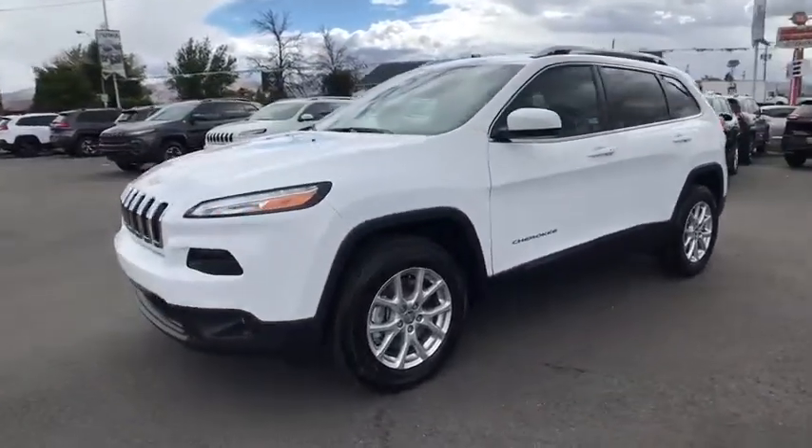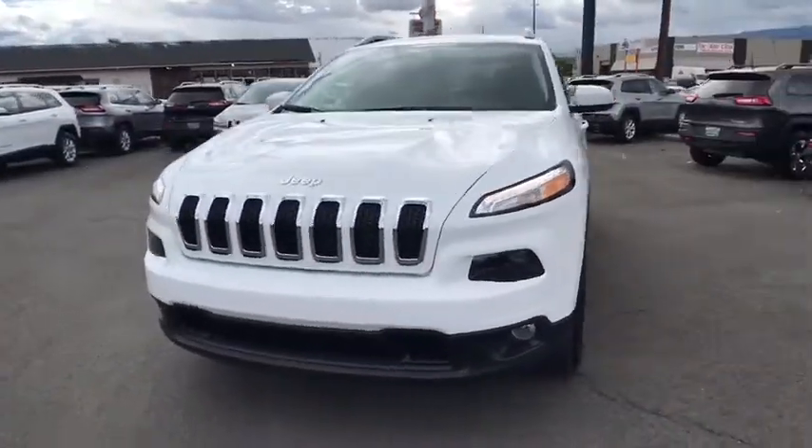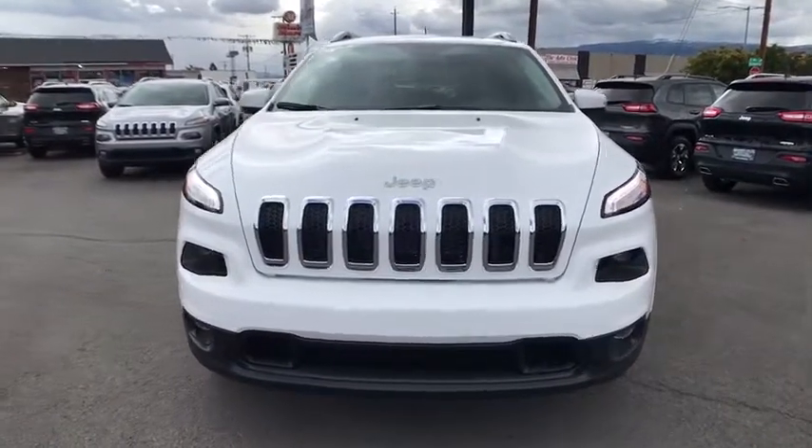Driver lumbar, keyless start, cruise control, aluminum wheels, front floor mat, ABS four-wheel, four-wheel disc brakes, auto off headlights, rear defrost.